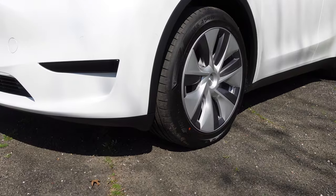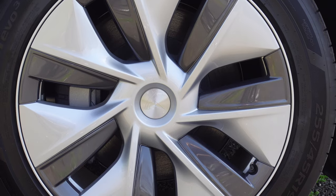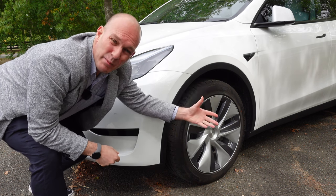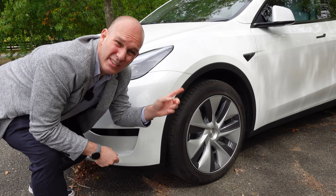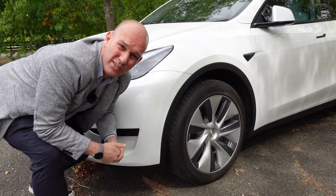First up, the wheels. These 19-inch Gemini wheels are not the prettiest, but each to their own. What I don't like — and many owners don't like — is the fact that the aluminum alloy actually sticks out a bit. Rim rash is a real thing in these cars. So maybe next time, Tesla, choose better tires.